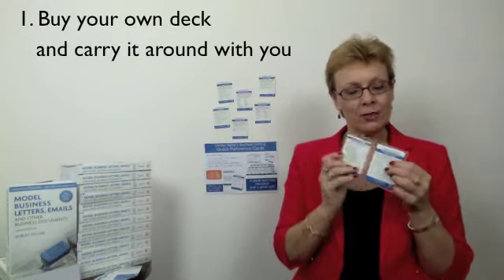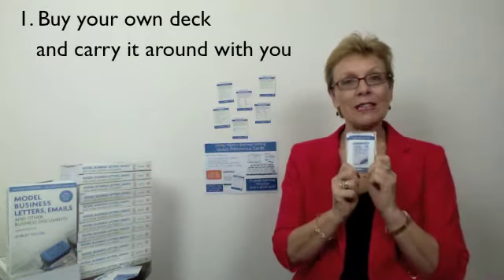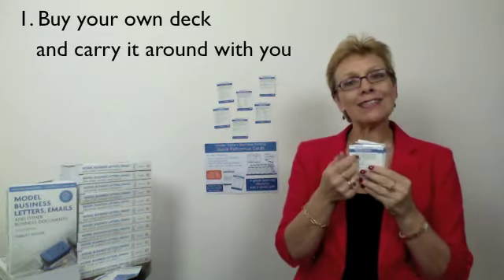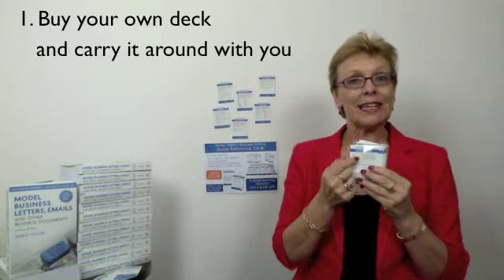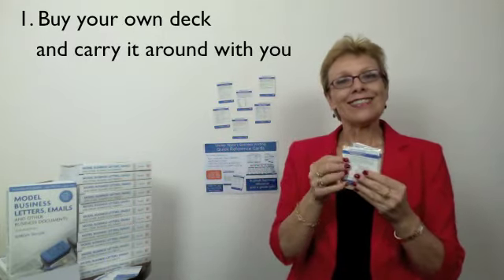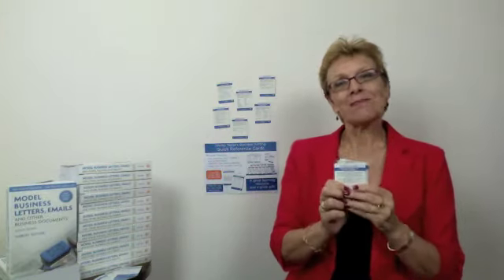Number one: buy your own deck and carry it around with you in this lovely plastic wallet. Every day, turn over the top card and take steps to implement that tip during the day. The next day, the next card — implement that tip. Small changes every day will result in big changes over time. When you're finished, start again.